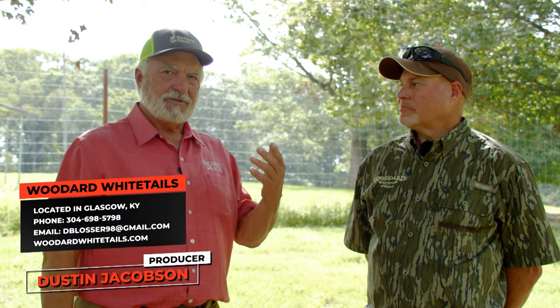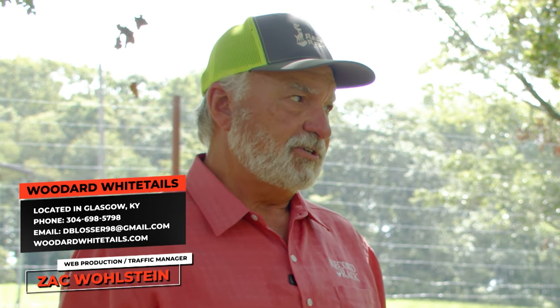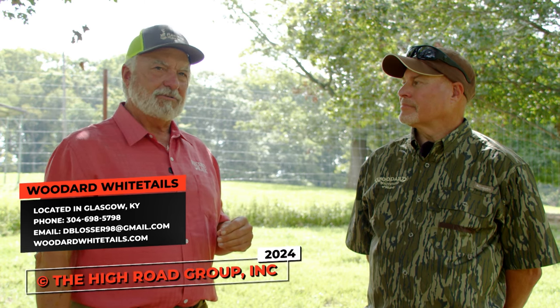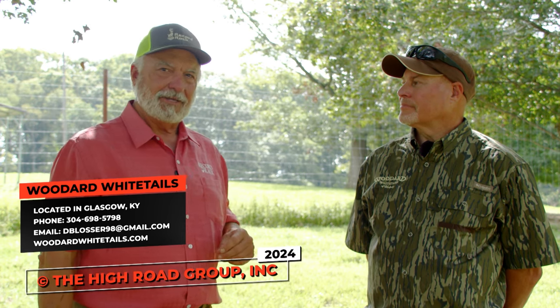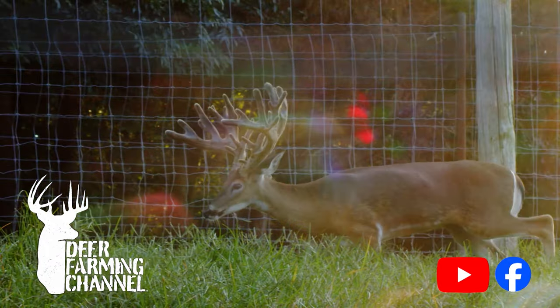Henry's original goal was to grow a big deer, and he accomplished that 15 years ago. Now he wants to give back and help people. If you're interested in visiting Woodard Whitetails, they're just outside of Glasgow, Kentucky. Call Dustin — he's out there every single day. The best time to come is mid-August when the deer are nearly done growing. Schedule your appointment and check out the Deer Farming Channel on YouTube and Facebook for more videos.